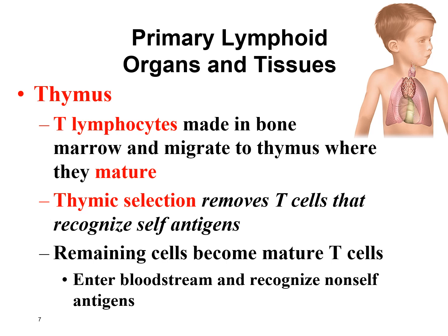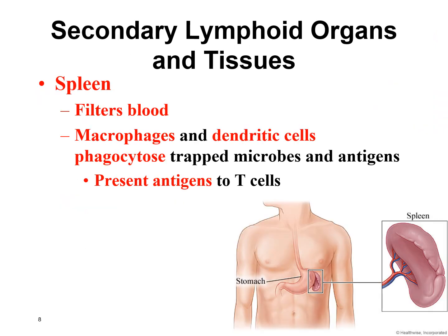The spleen is located on the left side right below the stomach. The spleen filters the blood — lots of different white blood cells hang out in the spleen looking for invaders in the blood. White blood cells such as macrophages and dendritic cells will phagocytize any microorganisms that pass through the spleen, and then present those antigens to T lymphocytes to see if anyone recognizes them.